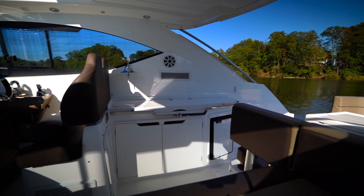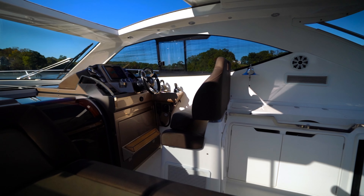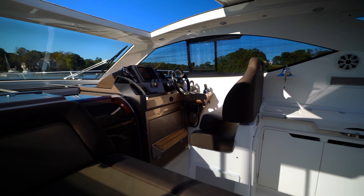Step up to the cockpit aft lounge space, which features a U-shaped seating area and a high-low table that can be folded out to accommodate a larger size group, or lowered and covered with filler cushions to convert the entire seating area into a sun pad.